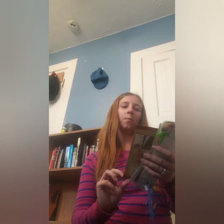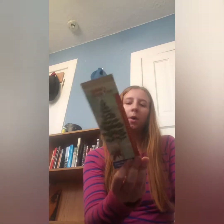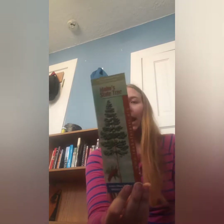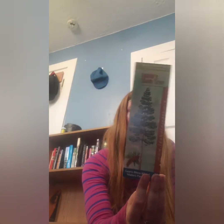The next one is Western White Pines — Pinus Monticola — Idaho State Tree. It's a bookmark that a library made to promote Idaho forests. A lot of my bookmarks are double-sided.